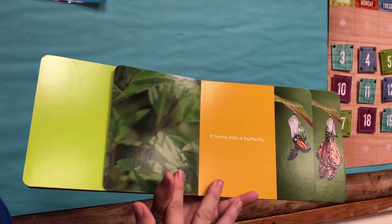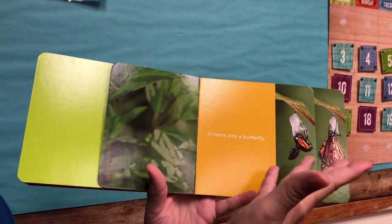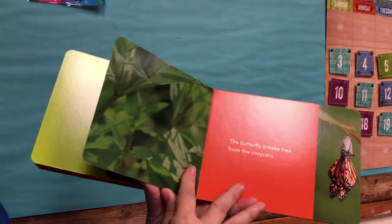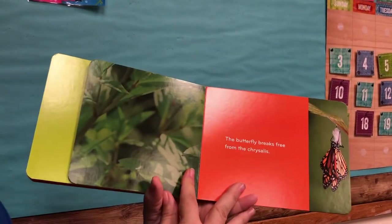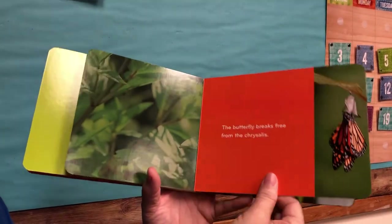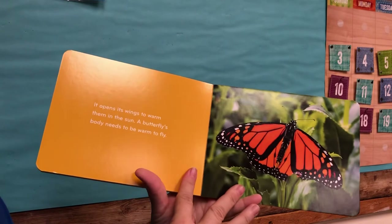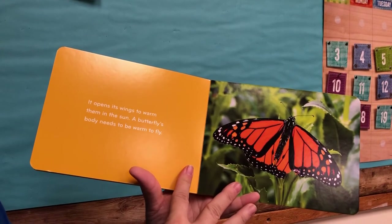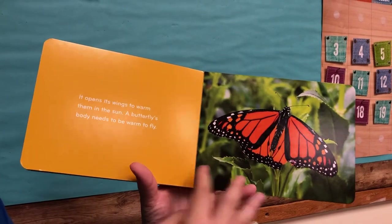It turns into a butterfly. The butterfly breaks free from the chrysalis. It opens its wings to warm them in the sun. A butterfly's body needs to be warm to fly.